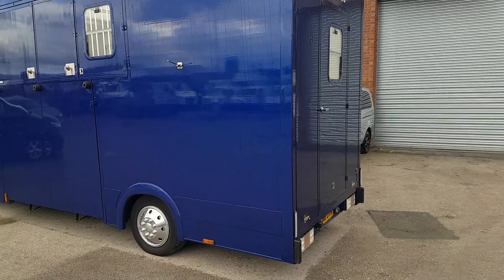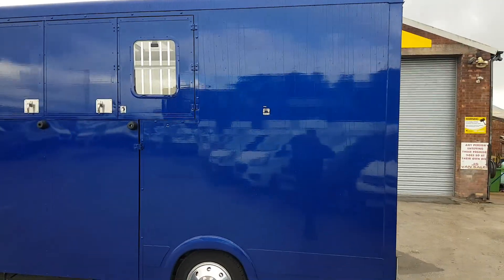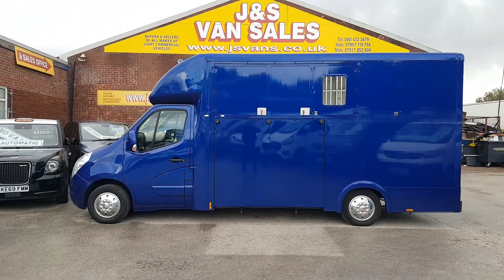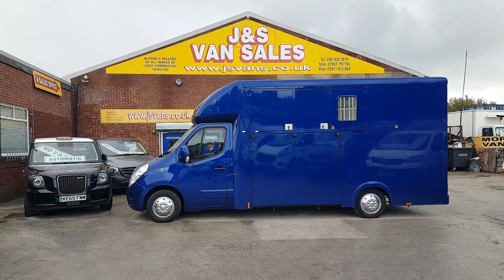Anything else you'd like to discuss? Drop us an email, give us a call if you'd like to arrange a test drive — just let us know and we'll have the vehicle ready for you. It's in stock, it's ready to go. Lovely bit of kit there.